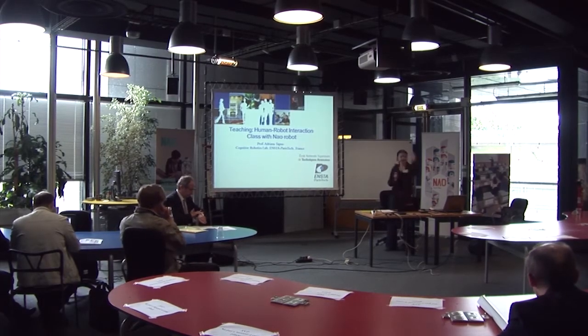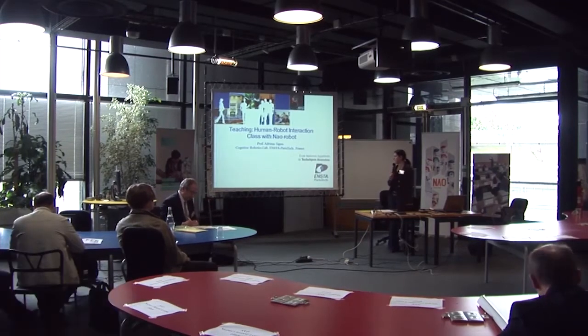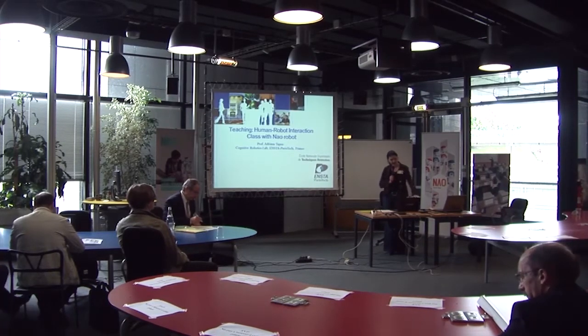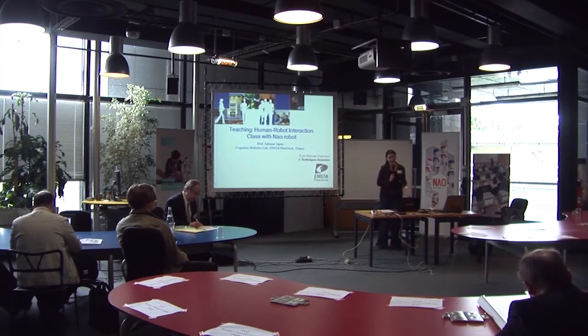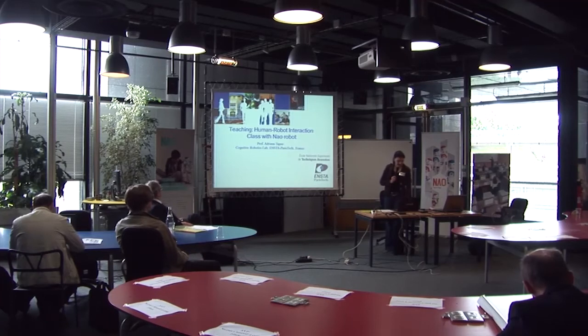My name is Elviana Tapas. I had the first presentation this morning in the other room. I'm an associate professor at ENSTA ParisTech in the cognitive robotics staff. I'm going to speak about how we do human-robot interaction with NAO robot, and I will also present other projects and teaching projects that we have at ENSTA.